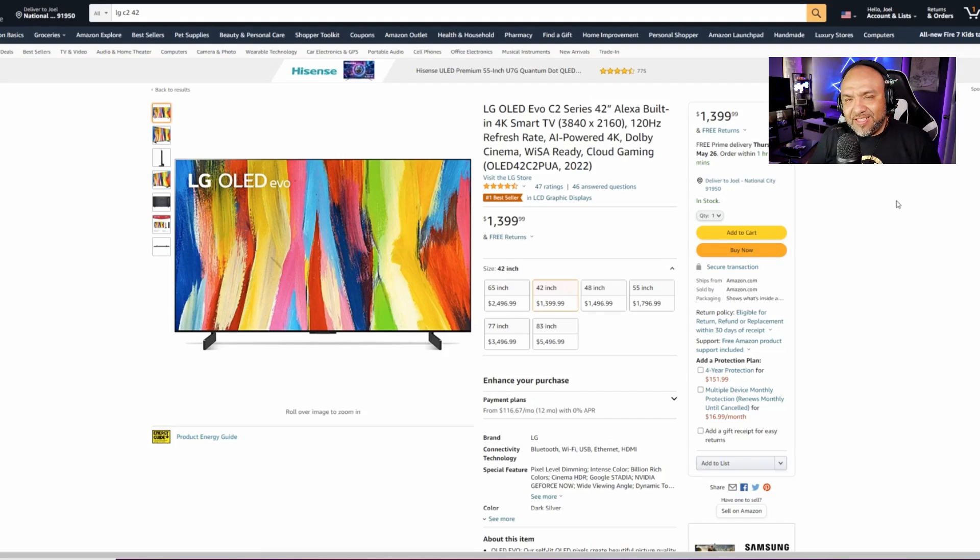The new LG C2 OLED 42-inch version is already available on Amazon for $1,400. It's not cheap considering you can get the 48-inch C1 from last year for around $1,000. But if you're looking for a 42-inch OLED to use as a monitor, this is it. Hopefully LG brings a 32-inch next year — I'd love to see a 32-inch OLED C3, maybe a 27-inch too.